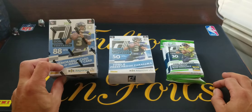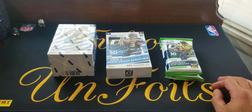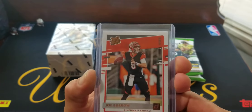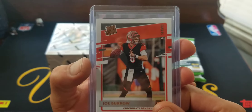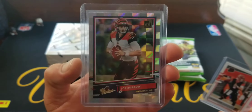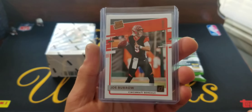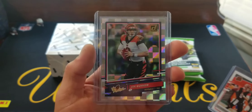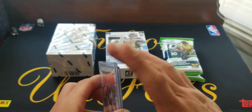We're going to open up some more Donruss. Been opening up quite a bit off-camera, haven't got anything too crazy. Last night I opened one hanger box and I got a Burrow Rated Rookie canvas. His cards have been kind of dropping a little bit — he's gone down the first two weeks. A week ago it was probably like a $75 card, now it's like $40-$50. And this other one was maybe $60, now it's like $30. That's what happens in the market these days. You have a couple bad weeks, people lose all hope in you.